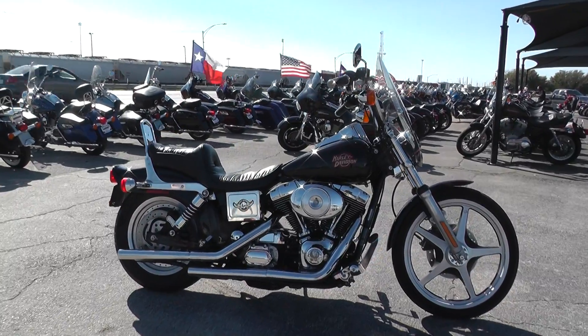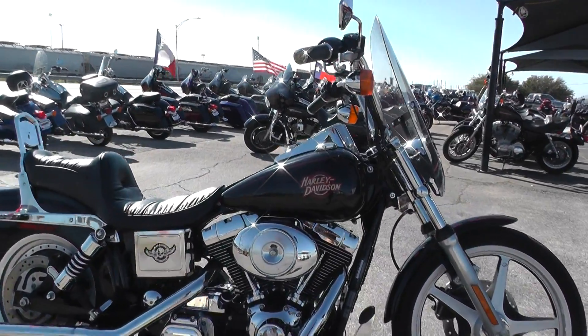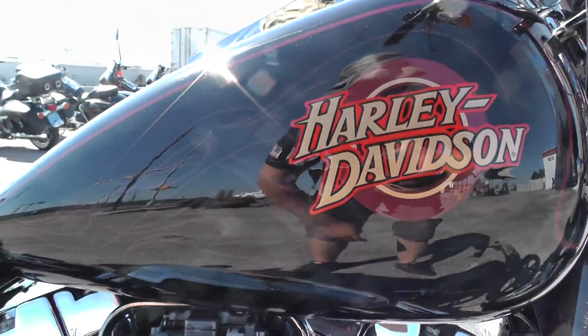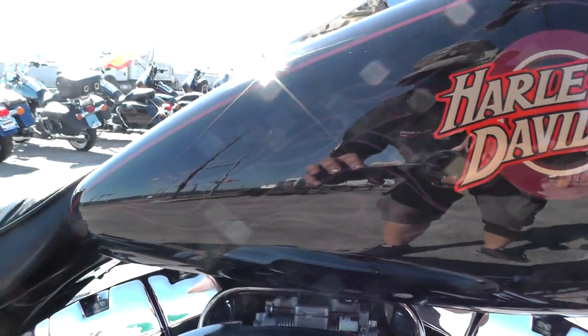Got a 2000 Harley Davidson Dyna Wide Glide with me today. This is a really nice bike. It's got a vivid black paint job with a nice burgundy pinstripe on it. It's also got these little ghost flames in it, kind of hard to see right now.